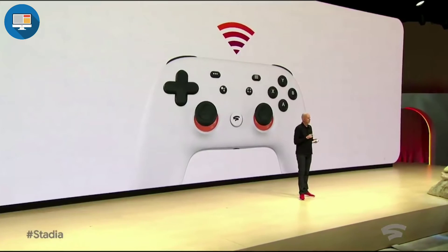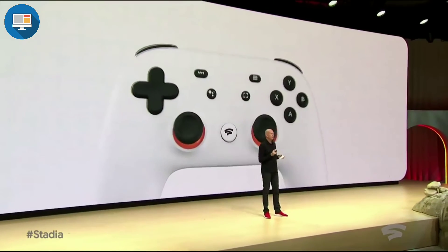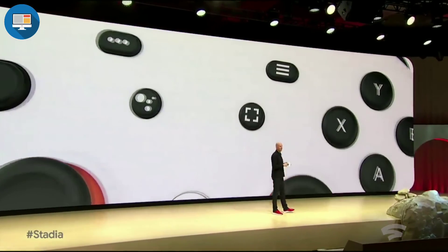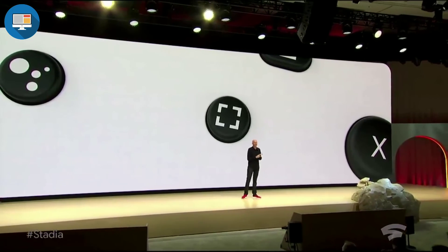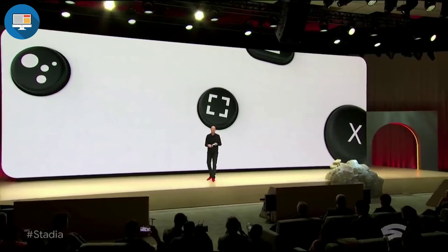In addition to the standard functions you'd expect to see on a modern game controller, the Stadia controller features two very important new buttons. The Capture button is for sharing and saving your game experience back out to YouTube. The gamer can choose to share their experiences — starting with a click of this button — to themselves, to their friends, or to the world. They are in control.